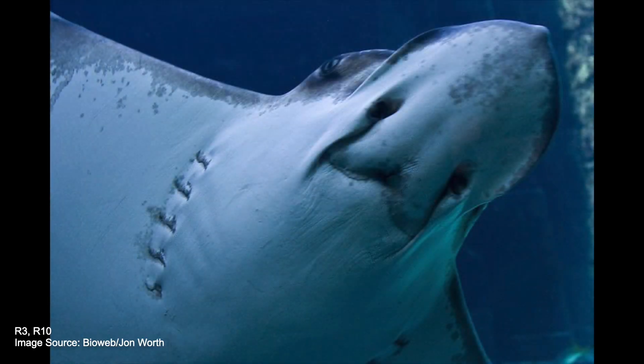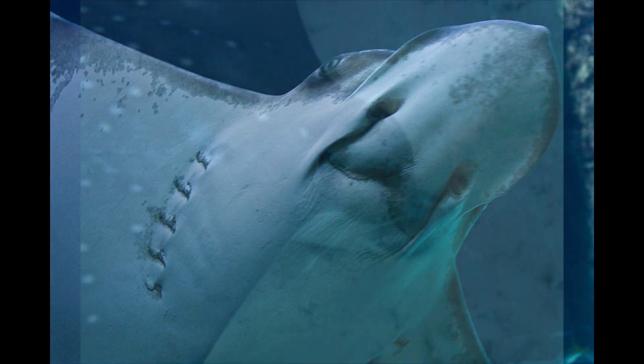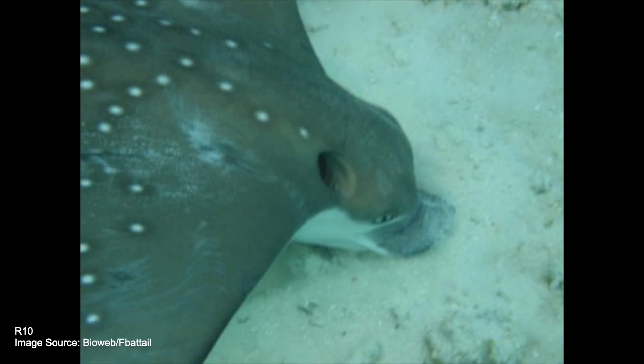These rays like to eat small fish and forage for invertebrates like clams, oysters, and sea urchins using special organs in their snout, known as ampullae of Lorenzini, to detect the electrical impulses of their prey. They can even dig holes in the sandy ocean floor with their beak-like snout to look for food, which is unique to only a small number of ray species. This way of feeding also helps to churn up nutrients caught in the sand.